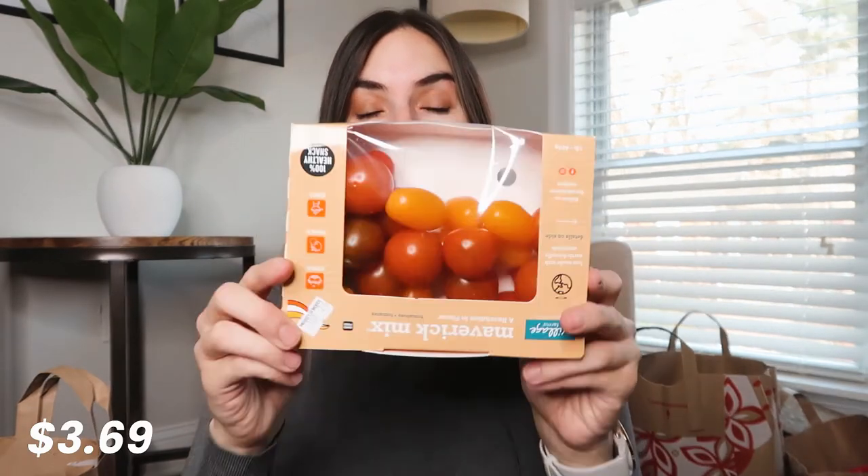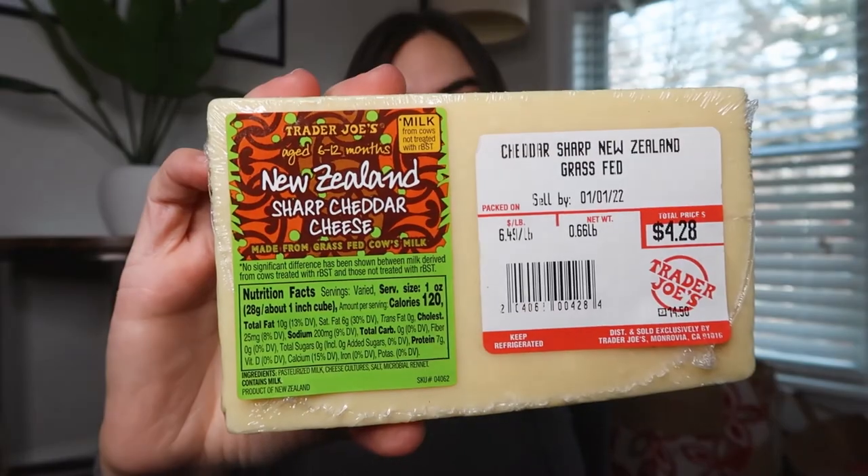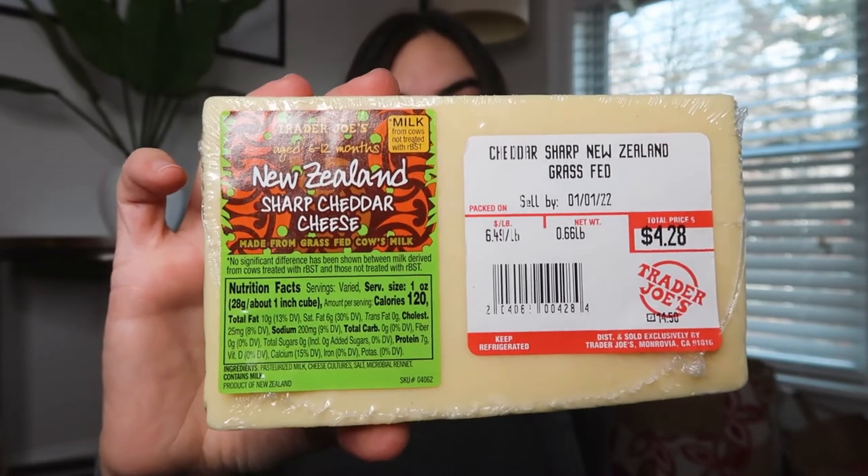Got some little tomatoes for salads and stuff. Bananas. Two avocados. Some English muffins for breakfast sandwiches. This is my favorite Trader Joe's granola — the chocolate and almond granola. I got a big thing of blueberries. And then my favorite Trader Joe's cheese: the New Zealand sharp cheddar, and I think it's grass-fed as well.